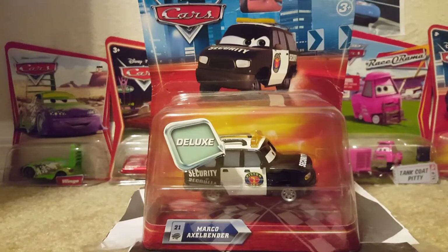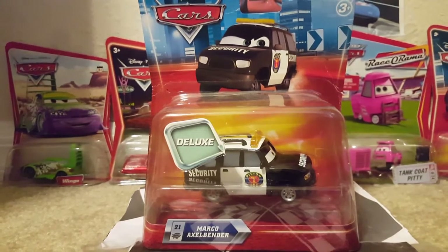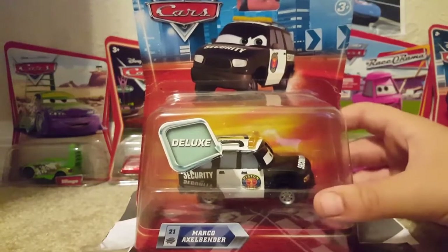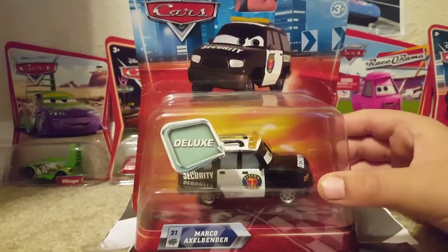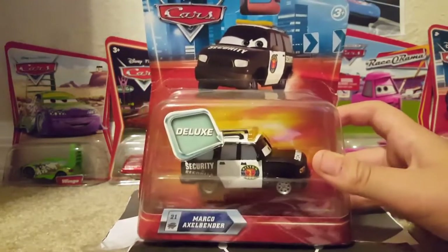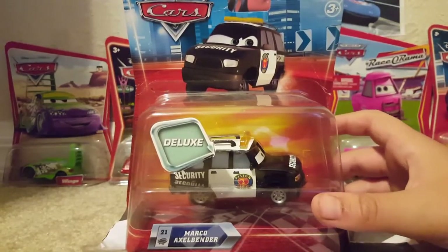He is in a deluxe package. I got this on eBay for eight dollars, which was a pretty good deal because eight dollars is really the average price for deluxe at retail stores. This is a release all the way back in 2010, seven years ago. The average price on eBay is either 12 through 18 dollars somewhere around there, so if you do not have Marco Axelbender, I hope you'll be able to find him.